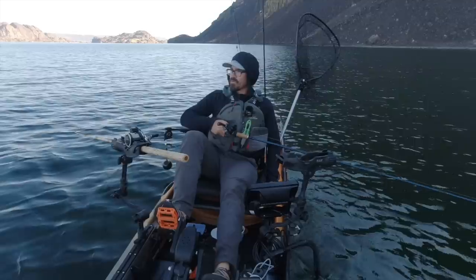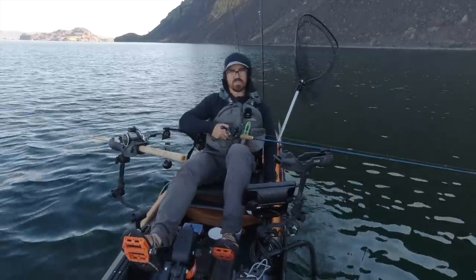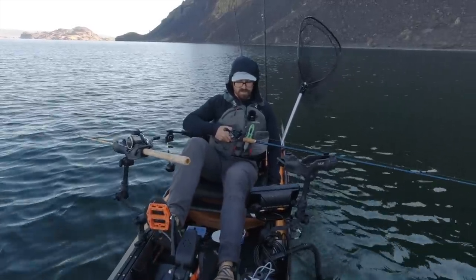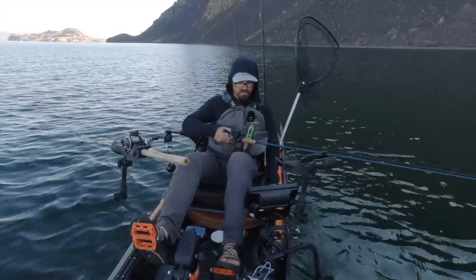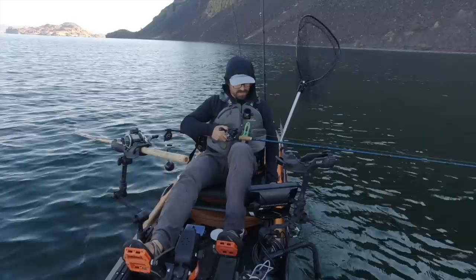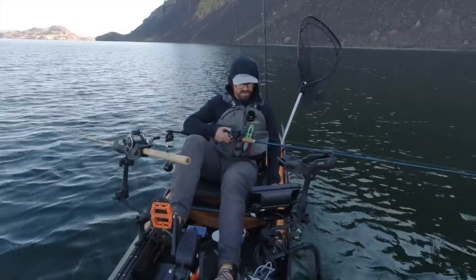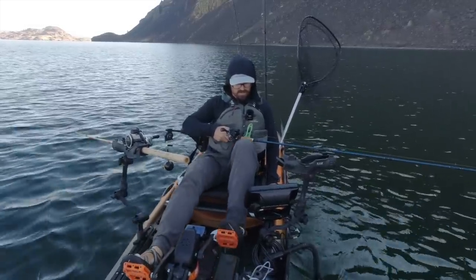Today I'm out trolling for walleye using bottom walkers, starting in a little bit deeper water than I normally would. I tend to favor bottom walkers in the spring when water temps are a little bit colder rather than in the fall when they're warm. But the fish have been a little bit finicky lately. We had a bright moon last night and they may have done a little bit of feeding through the night, so I thought I would try bottom walkers and see if I can scrounge up a few keeper walleye this morning.